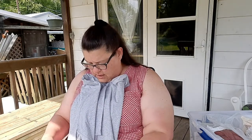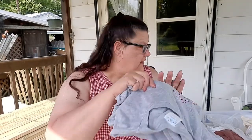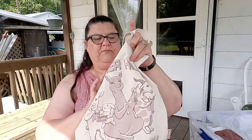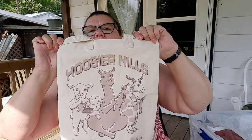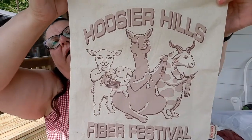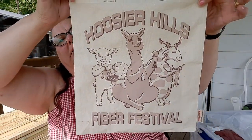Unfortunately it doesn't have the year on it, but that's okay. I got a great big shirt because I don't like shirts stuck to me. I also got a canvas bag that says Fiber Festival Hoosier Hills Fiber Festival on the bottom. Very cute.